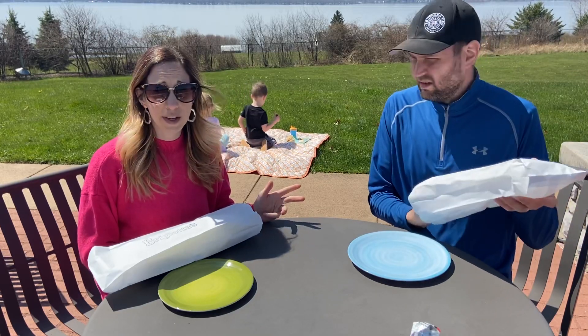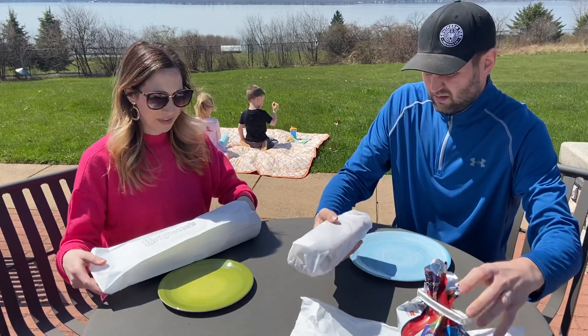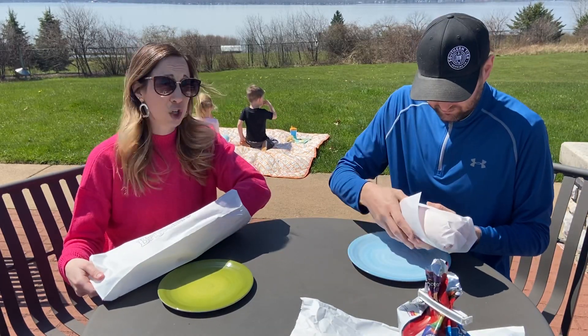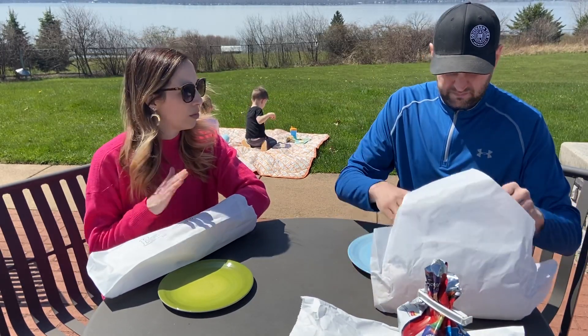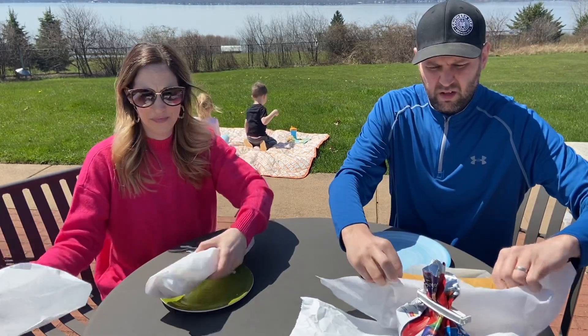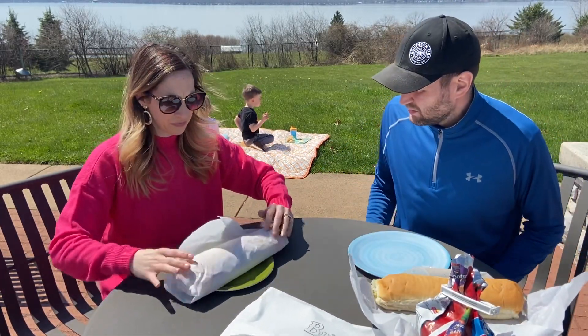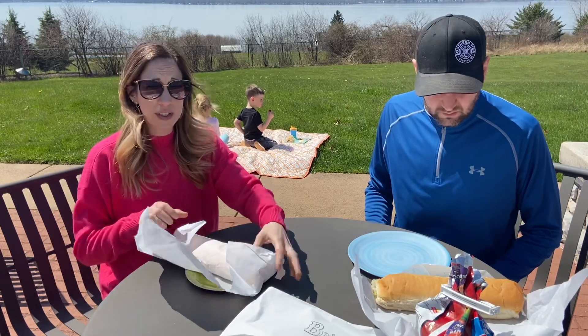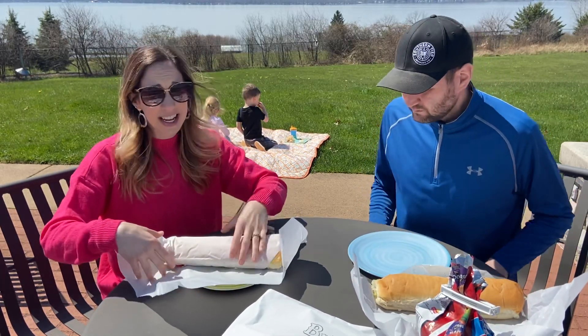Adam called and placed the order ahead of time and then just went in and picked them up. I got the turkey sub — I'm a traditional turkey girl — with lettuce, tomato, mayo, and provolone cheese. And he got pastrami, which he's actually never gotten their pastrami sub before, but that's what he was going for.